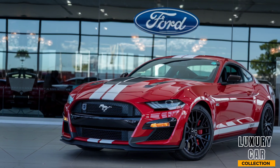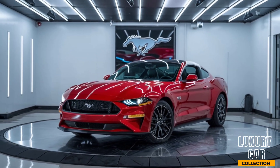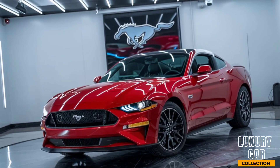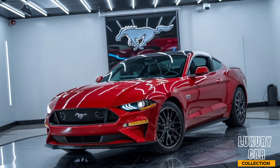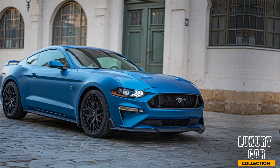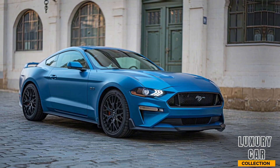The active suspension system adapts to your driving style, providing a perfect balance of comfort and precision whether you're on the street or the track. Handling is where the GTD truly shines. The lightweight chassis, combined with its rear-wheel drive setup, offers unparalleled agility.